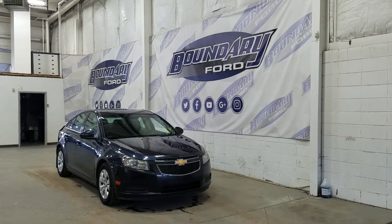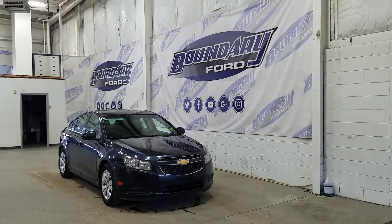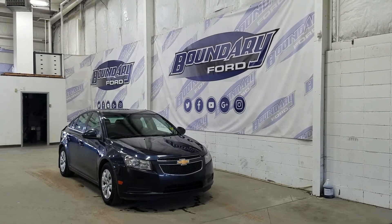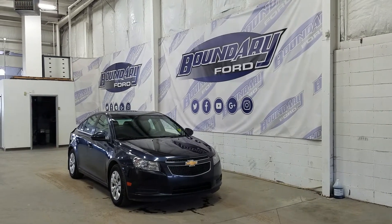Welcome to Boundary Ford, located at 2502 50th Avenue in the Lloydminster border city. Today we're checking out this beautiful pre-owned 2014 Chevrolet Cruze LT. The exterior color is blue and under the hood we have a 1.4 liter engine paired to a 6-speed automatic transmission.